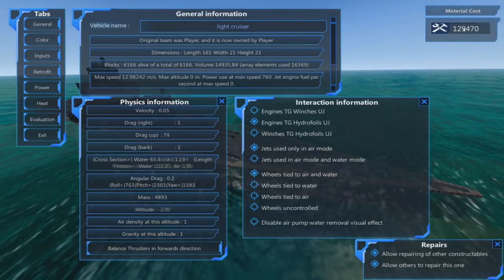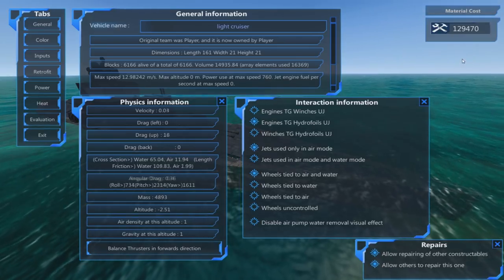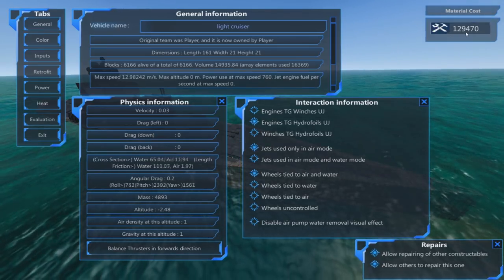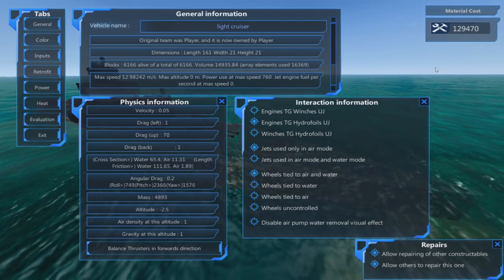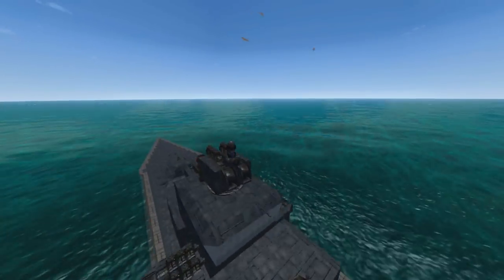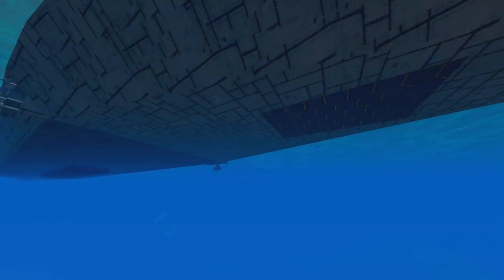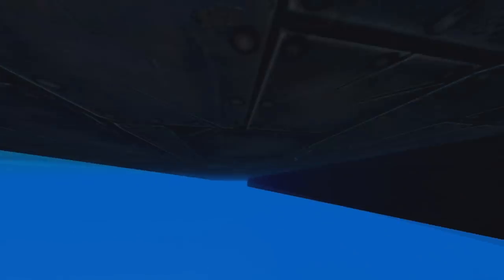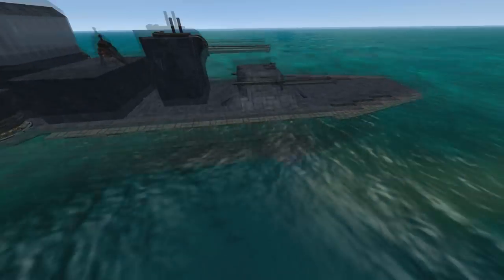So, this is not a hugely expensive craft. It's actually around the same cost as the Skiller right now, the latest version of the Skiller. Just short of 130,000 materials. And what does it have? It has guns — well, guns and missiles. It has no torpedoes. And it's reasonably blocky, just a very basic hull shape.